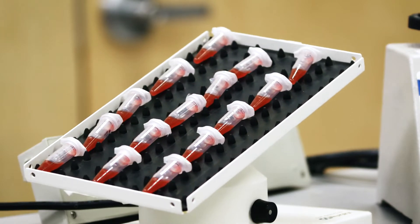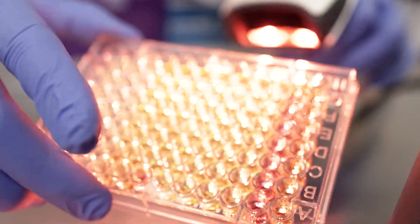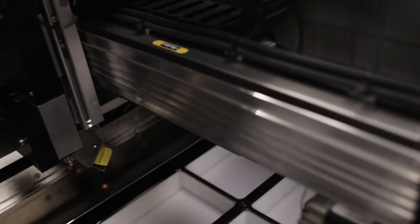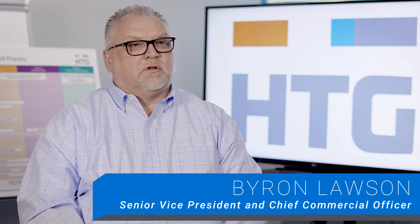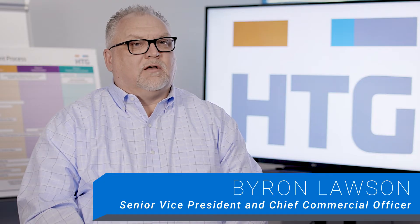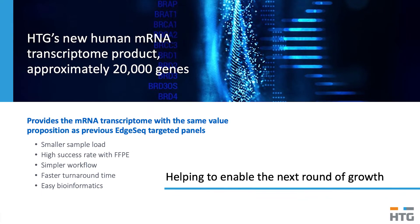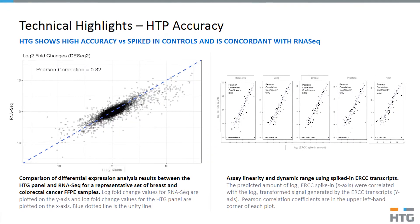Where the HTG technology really shines is the ability to work with either small or partially degraded samples. Our EdgeSeq technology is the core of our company — that technology allows our customers to leverage the intersection of targeted hybridization and next-generation sequencing. In August of this year, we launched what I believe to be a game-changer, not only for HTG but for the market: our HTG Transcriptome Panel.